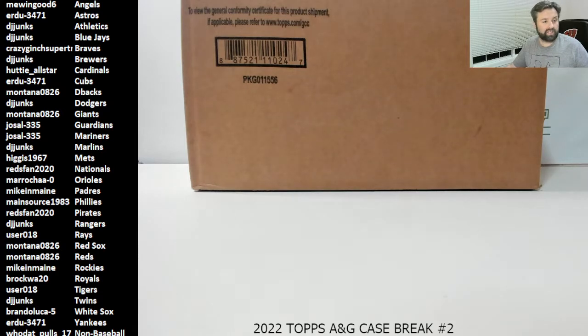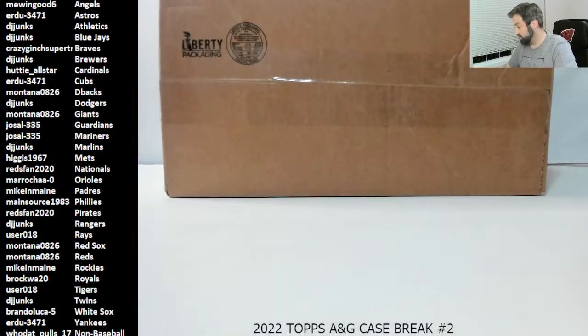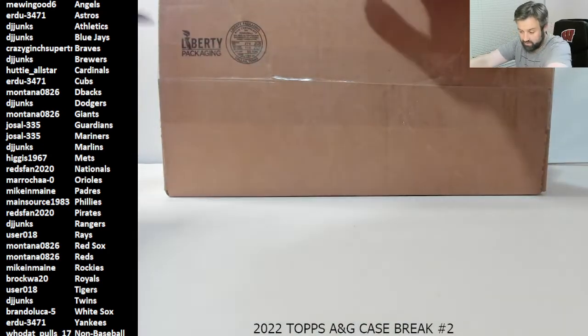If you look on the left of the screen, you'll see your teams and names. Also, if you're watching this video recording later and don't want to watch me open all these packs, you can skip to the end and I'll do a recap of all our hits and any numbered or short print stuff. So without further ado, let's get started. Thank you to everyone who's been in my breaks before — continued support of Varsity Breaks is appreciated. Welcome to those of you who are new!